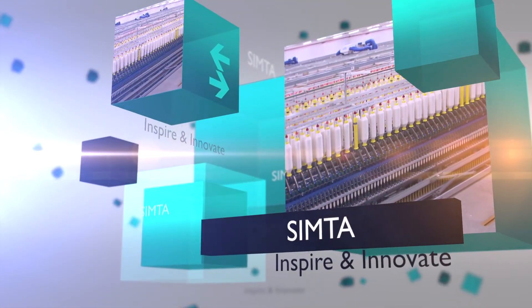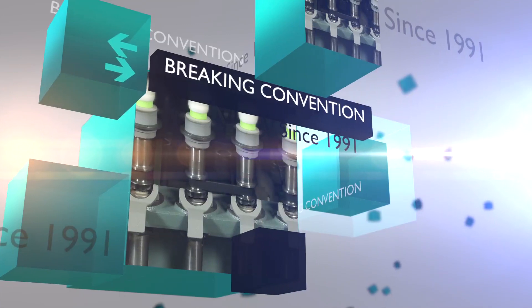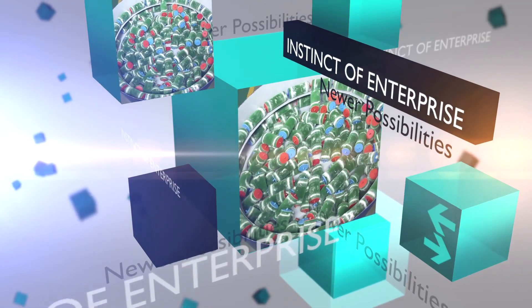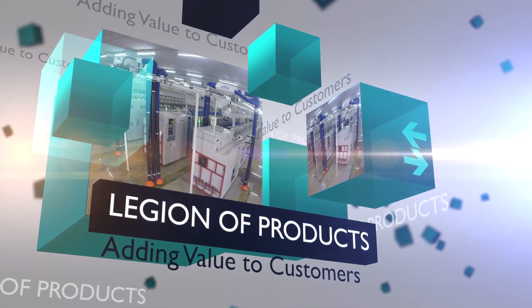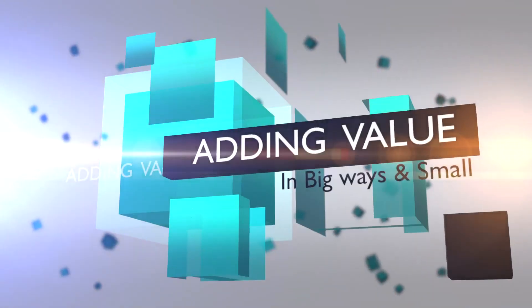Simpta. Inspire and innovate. Since 1991, it has been the thirst to inspire and innovate that helped us break conventional thought. Since then, this spirit has created a legion of products that add value to our customers in big ways and small.